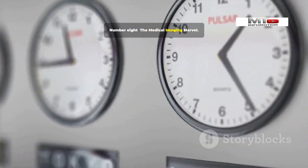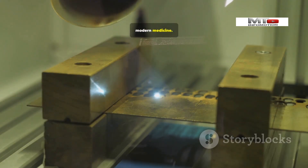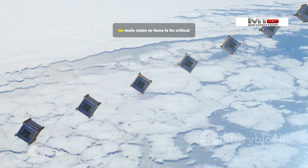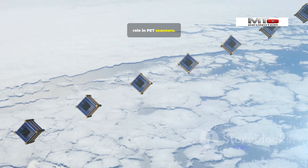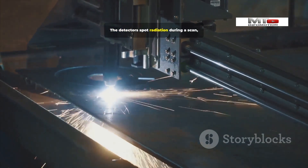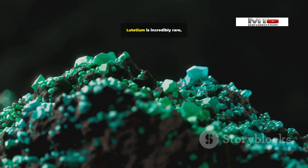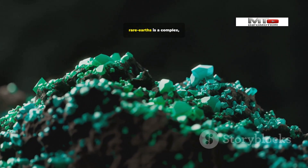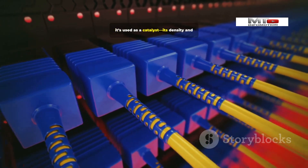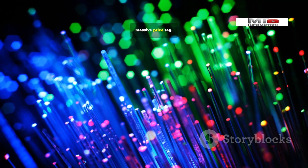Number 8: Lutetium — the Medical Imaging Marvel. At number 8 we have Lutetium, one of the unsung heroes of modern medicine. Lutetium is a lanthanide — one of the densest and heaviest of them all. Its main claim to fame is its critical role in PET scanners, where a specific isotope is used in the detectors to spot radiation during a scan, creating detailed 3D images of your body. Lutetium is incredibly rare, and separating it from other rare earths is a complex, costly process. Beyond PET scanners, it's used as a catalyst, and its density and stability make it valuable for high-tech applications. Even a small amount comes with a massive price tag.